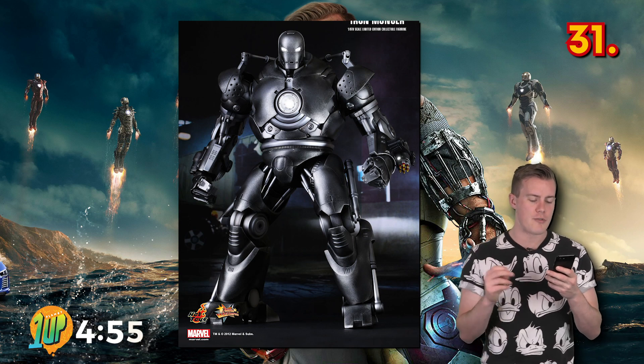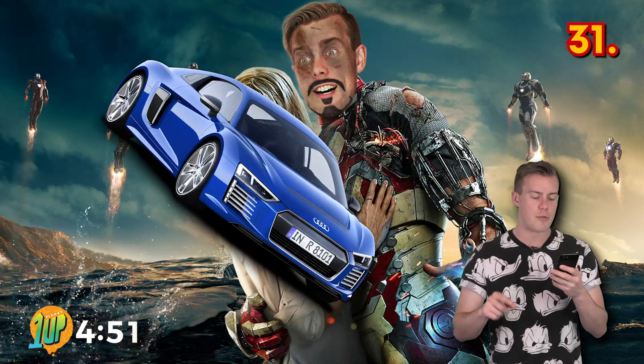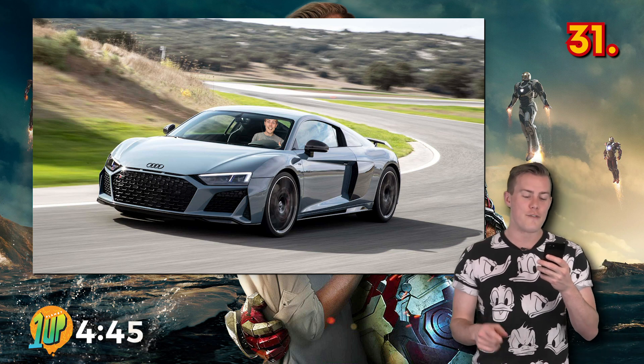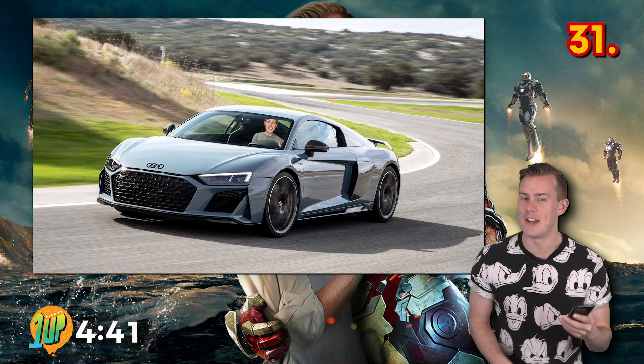In the original plans, Tony Stark was supposed to crash his Audi R8 into Iron Monger's legs in the final battle, which would flip the car before Iron Man split the car in half to jump out. Unfortunately, the R8 was too good, refusing to flip no matter what they tried, and the roof simply wouldn't split as intended.